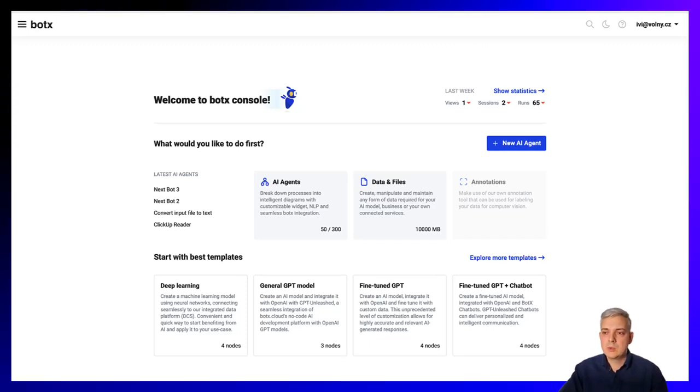Hello everyone, Ivan here. Today I am going to show you how to become at least 50 times more productive and effective in your business by using an AI agent that works for you in processing incoming emails with attachments. I am going to demonstrate this on a venture capital fund use case where, if you are a VC, you receive probably hundreds of pitch decks every week and it's very time-consuming to go through all of them. We are going to show you how you can use BotX to automate this time-consuming task.